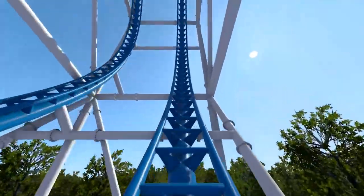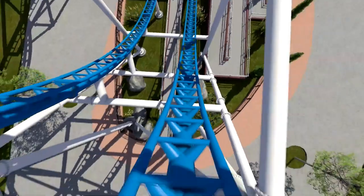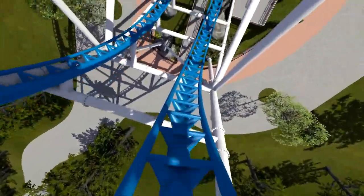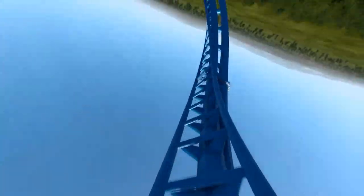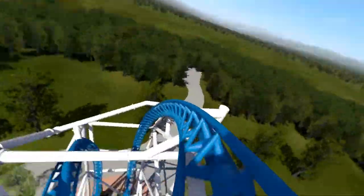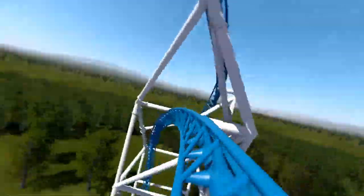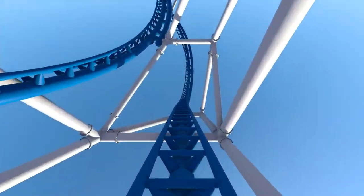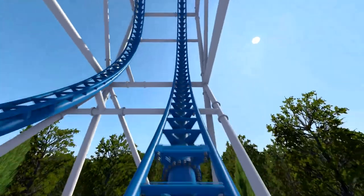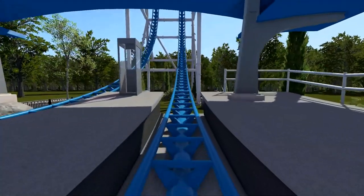While watching the POV of the coaster, it's worth noting that the RMC lookalike concepts look amazing. From first reactions, the Vertical LSM Coaster is a very good fit for parks that want a compact thrill coaster suiting their market while providing a good thrill level for all thrill seekers. This is a fantastic concept and Intamin have done themselves justice with this roller coaster.